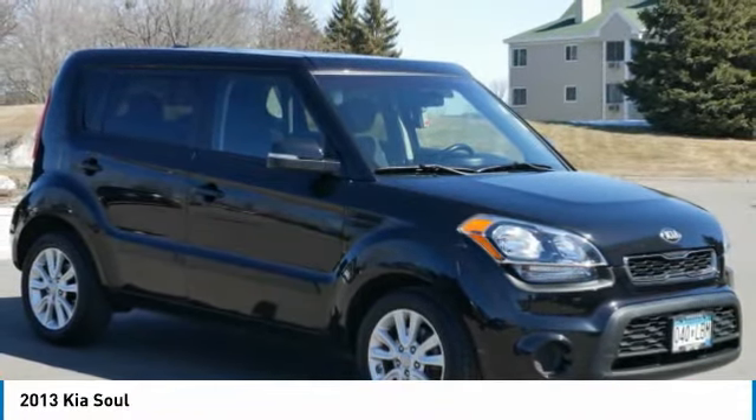This vehicle has less than 50,000 miles. Here are some of this vehicle's great options: anti-lock braking system, traction control, and Bluetooth wireless data link for hands-free phone.